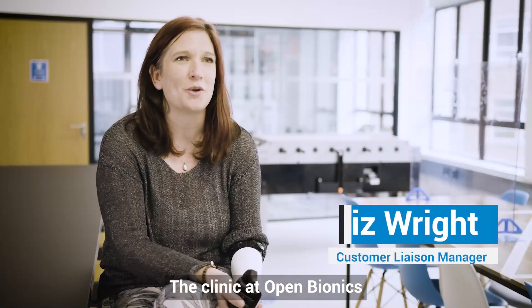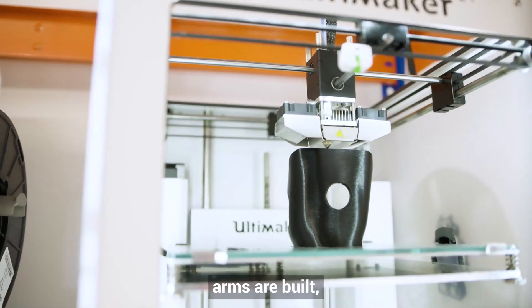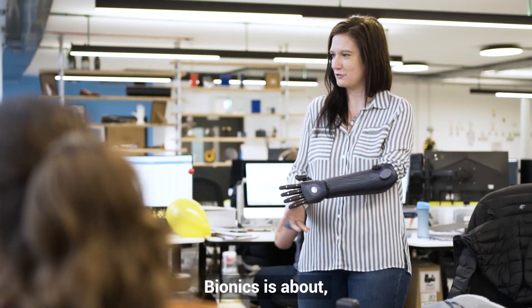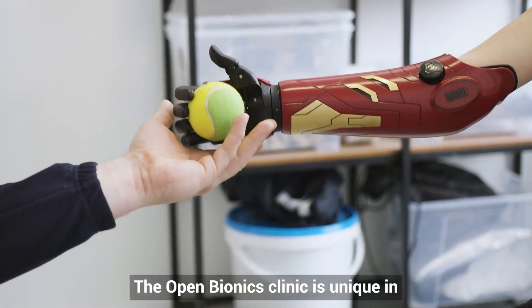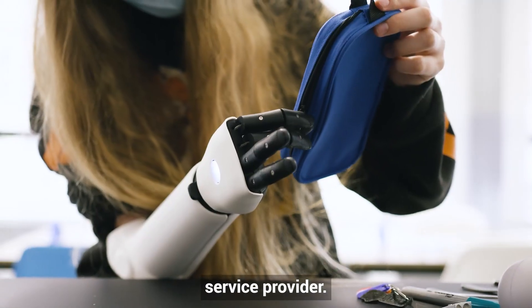The clinic at Open Bionics is in an amazing space — it's where the arms are built. You get a real feel for what Open Bionics is about, which couldn't be farther from the clinical experience I had as a child. The Open Bionics clinic is unique in that we are a manufacturer and also a service provider.